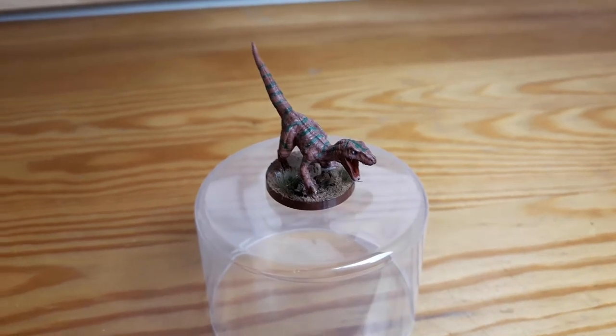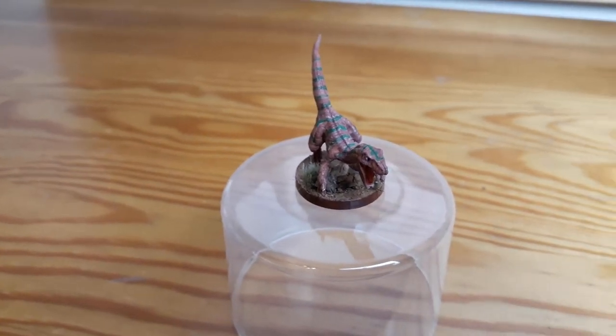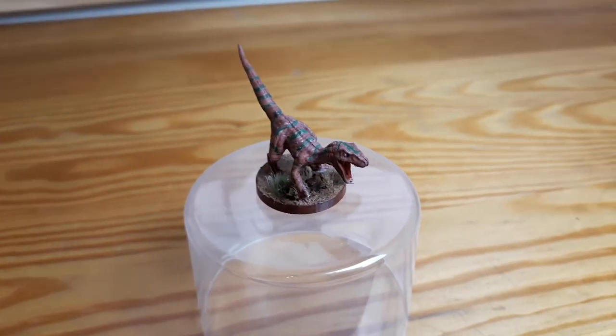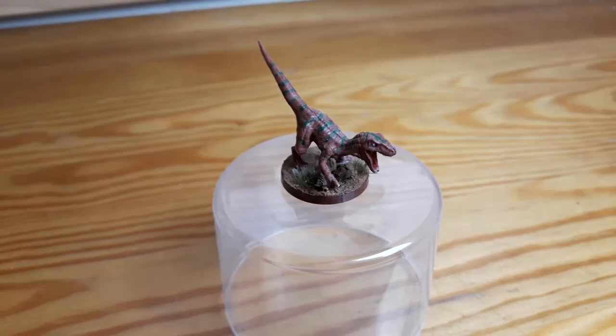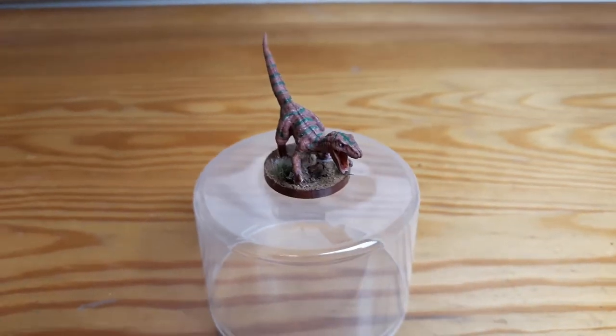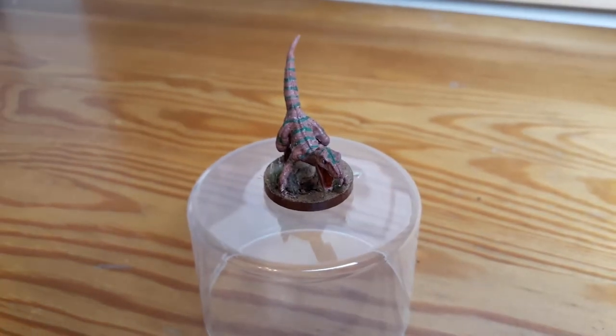Next up we have this dinosaur — I think it's a raptor. I bought it mostly because the pose was dynamic. I didn't use it yet in any of my campaigns and I'm not sure if I'm ever gonna use it, but I like how it came out. It was very fun to paint those stripes all over it.